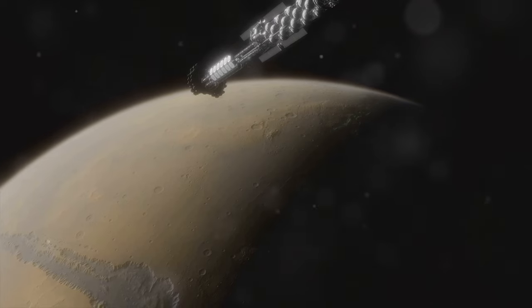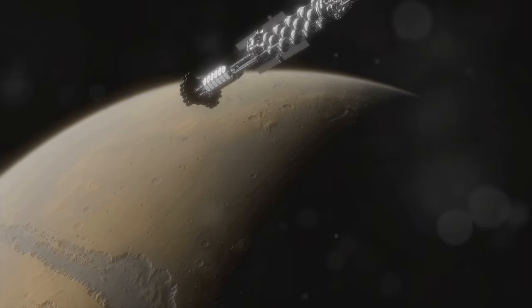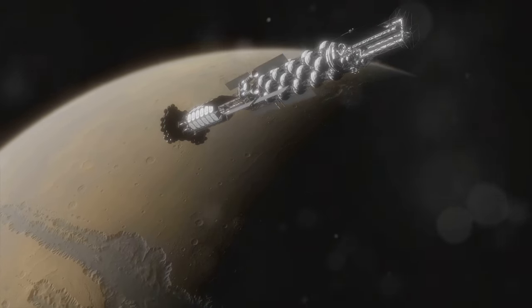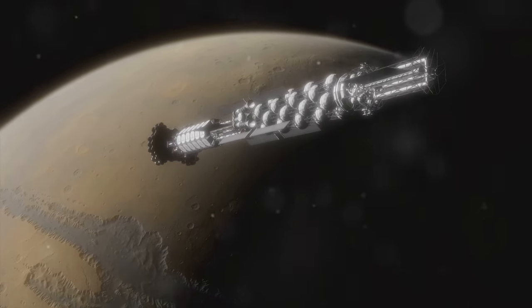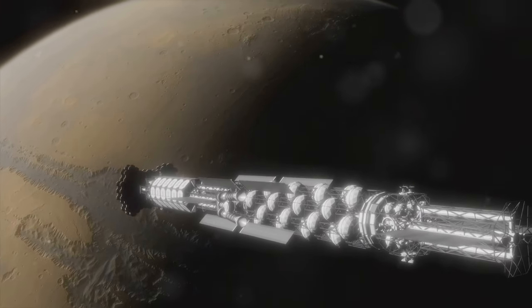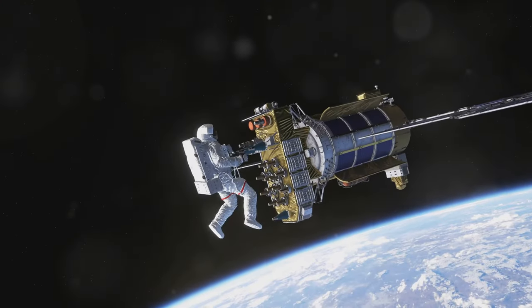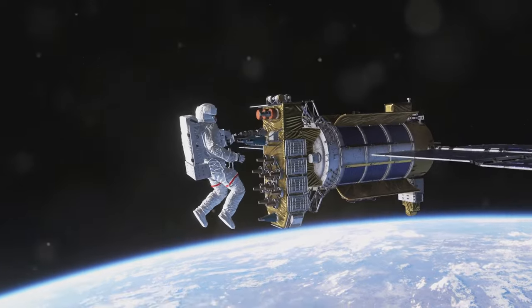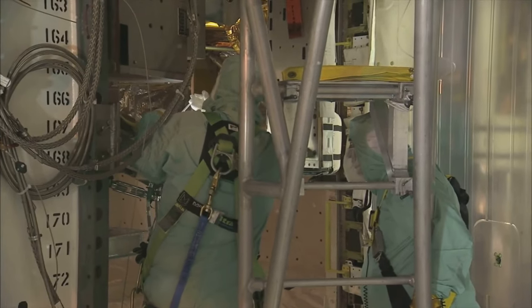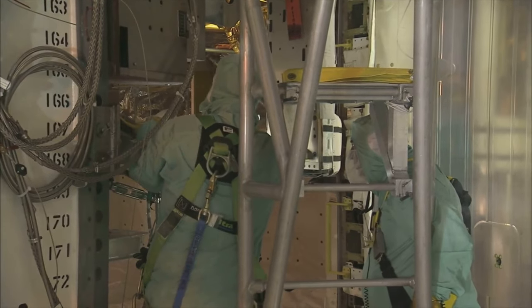The ISS's mission extends beyond scientific research. It plays a crucial role in preparing for long-duration missions to the Moon and Mars, providing valuable insights into human health, life support systems, and the effects of long-term space travel. Through continuous experimentation and observation, the ISS aims to advance humanity's understanding of living and working in space, paving the way for future exploration endeavors.